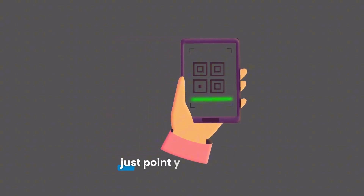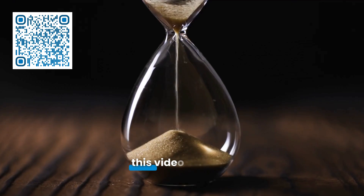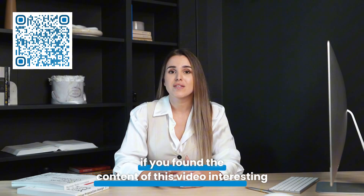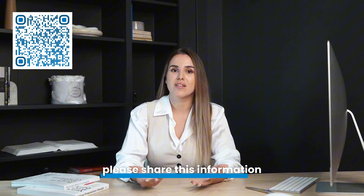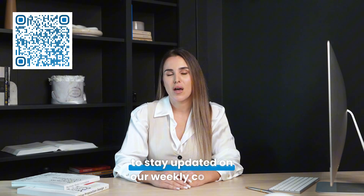If you want to learn more, just point your phone's camera at the QR code on the screen or click the pinned link here in the comments. This video could be taken down at any moment, so act now and watch while it's still available. If you found the content of this video interesting and think it will help someone you know, please share this information. Don't forget to subscribe to our channel and activate notifications to stay updated on our weekly content.